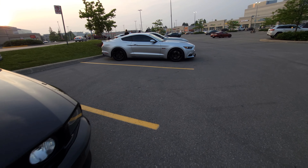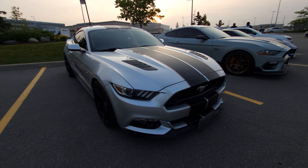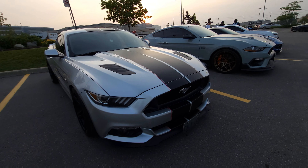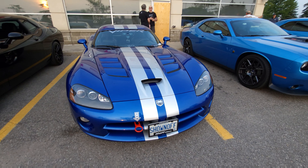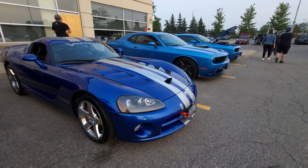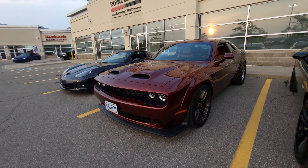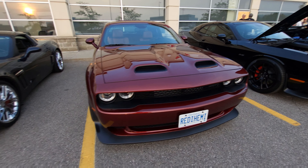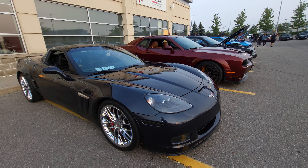You don't see these too often — Toyota Aristo, I think is how you pronounce it. Beautiful Dodge Viper. Another C6 Corvette.